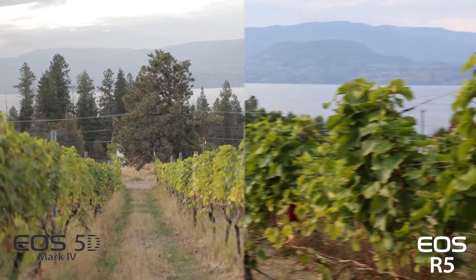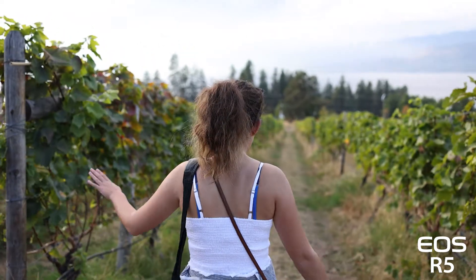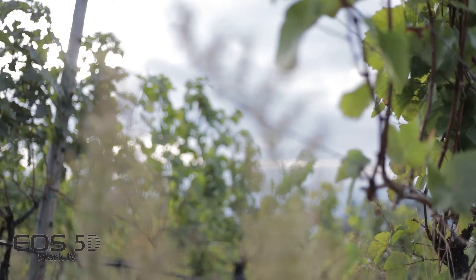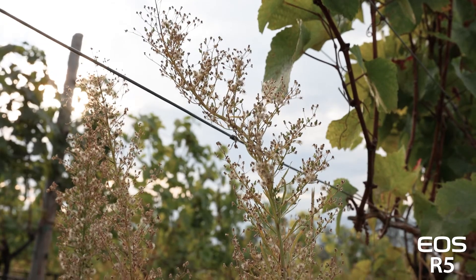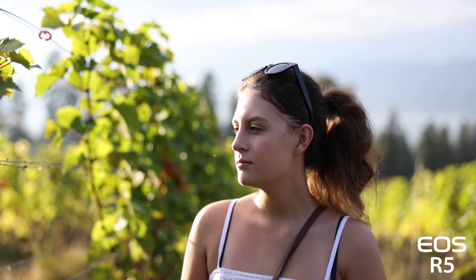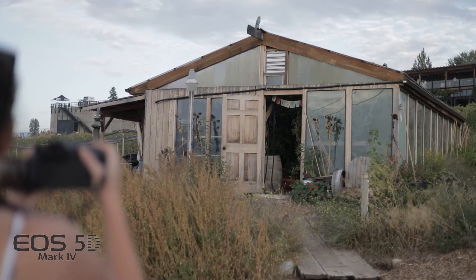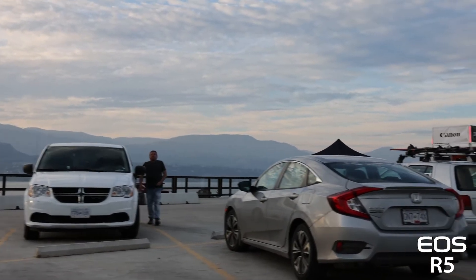Shooting with both cameras at around 50 millimeters at f2. The first thing I noticed while both cameras were at their base settings is the R5 was much more saturated and offered wider dynamic range than the 5D did. After shooting, I considered putting the R5 into C-Log mode so that it was an easier comparison between the two, as the 5D's colors were much more washed out. Obviously the biggest contender for the R5 is the ability for 8K raw video, but my SD card wasn't strong enough to record that, so I ended up comparing 4K and 1080p resolutions in this video.